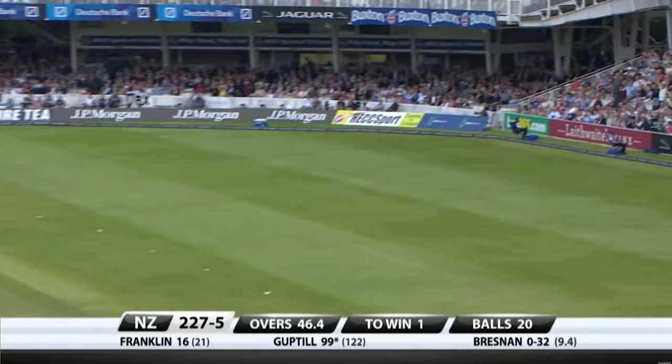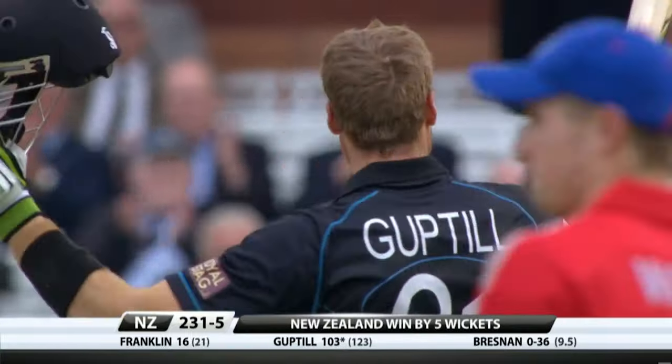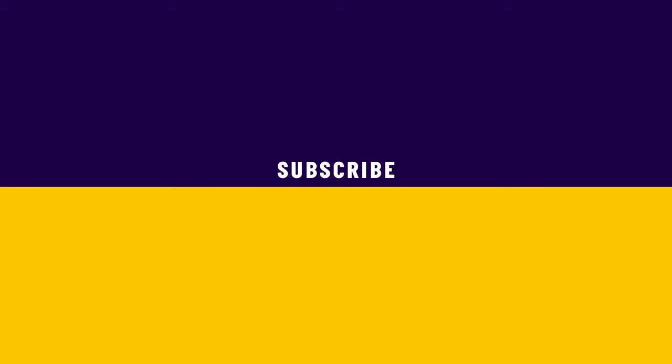There it is — a century to Martin Guptill! 103 to Martin Guptill. Well played!